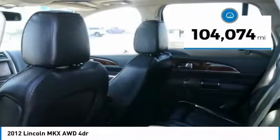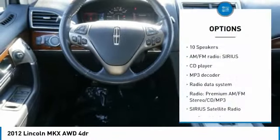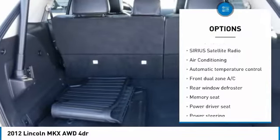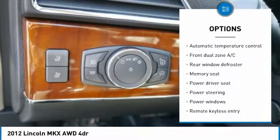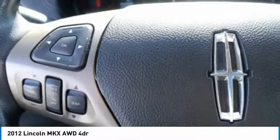This vehicle has less than 105,000 miles. Here are some of this vehicle's great options: traction control, air conditioning, dual airbags, power steering, four-wheel disc brakes, compass, CD player, rear window defroster, electronic stability control, and fog lights.